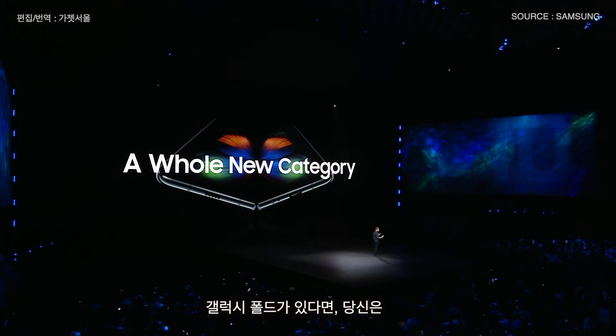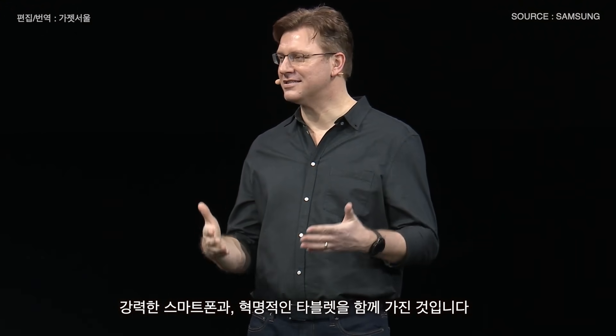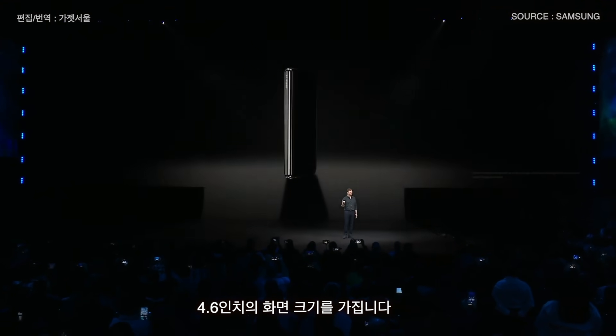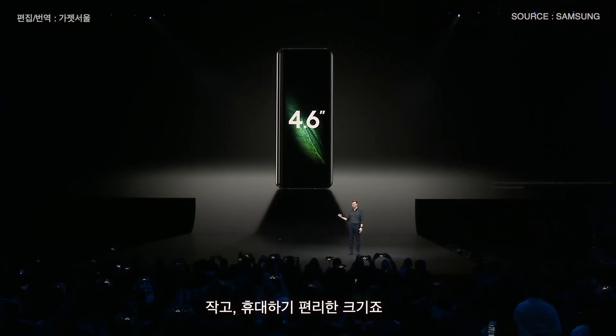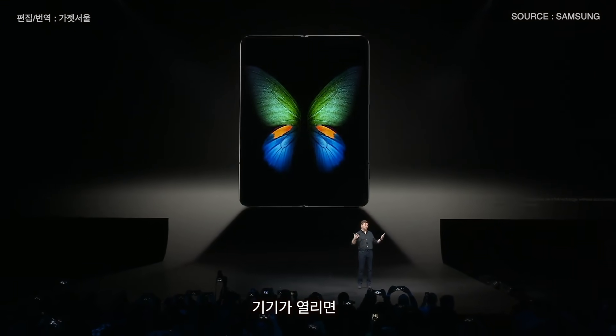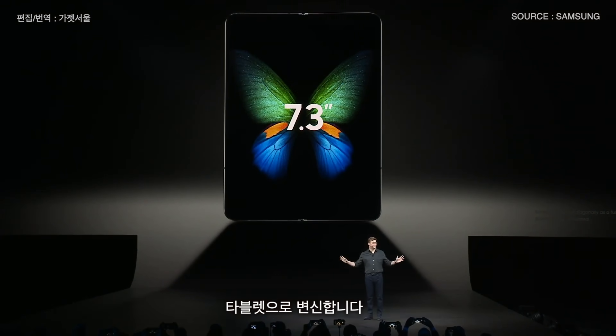With the Galaxy Fold, you get a powerful smartphone and a revolutionary tablet, all in a single premium package. When it's folded, it has a 4.6-inch display — compact and perfectly portable. But when the device opens up, a massive 7.3-inch Infinity Flex display transforms the Fold into a tablet.